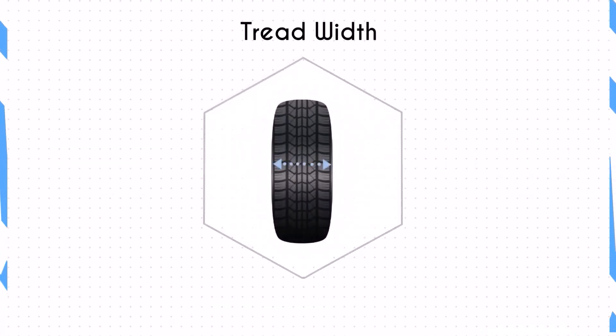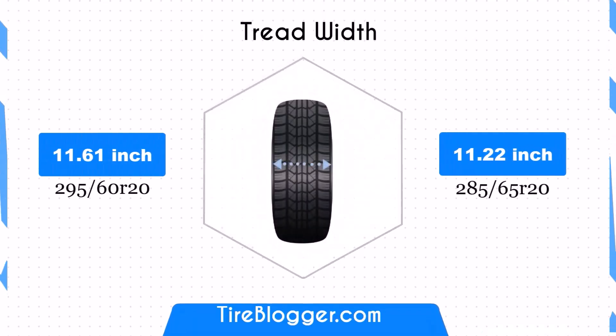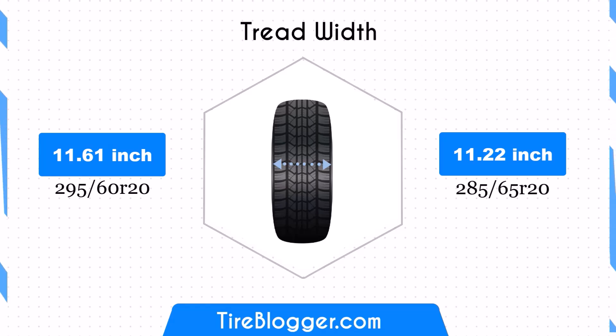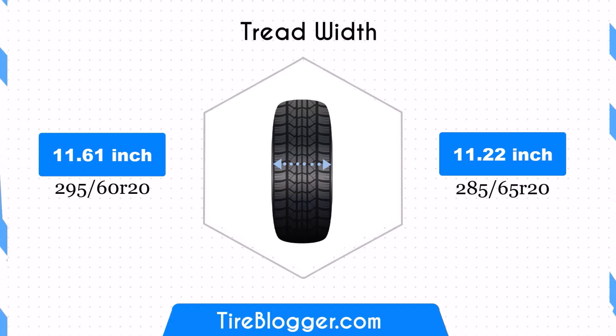The 285/65R20 is 0.39 inches narrower than the 295/60R20. This reduction in width could slightly decrease the contact patch, potentially affecting traction and stability characteristics of the vehicle. However, the difference is minimal and may not be noticeable in most driving conditions.